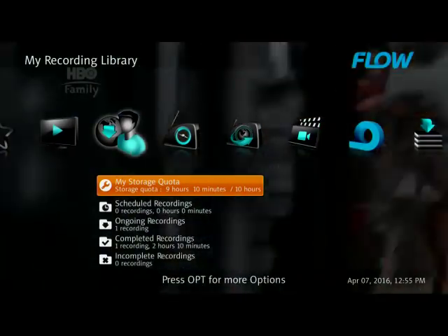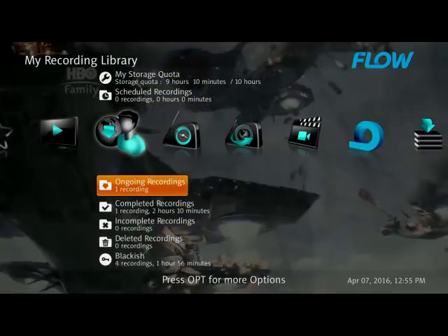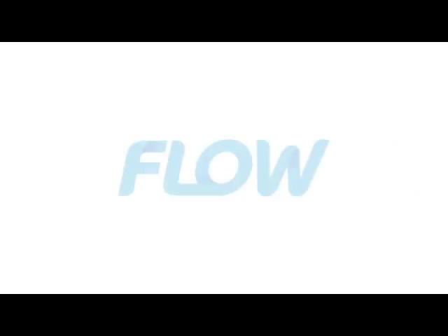You can view your completed programs, scheduled recordings, and ongoing recordings. It's that simple and easy to record programs with our Cloud PVR feature with Flow TV.